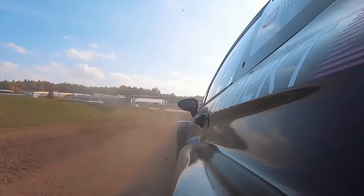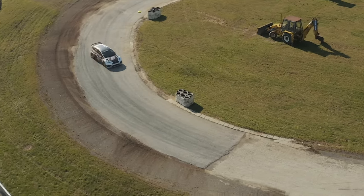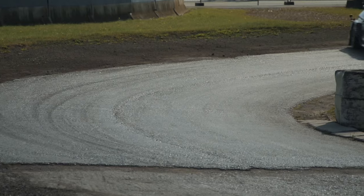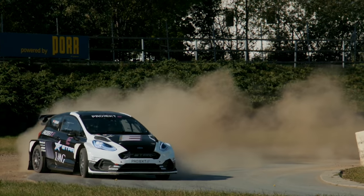The new electric series will comprise part of World Rallycross race weekends from next year, and it would be great to see what manufacturers come up with for this new format. Finally, it was time for me to get behind the wheel — but I'm afraid you'll have to wait for the full feature for my reaction.